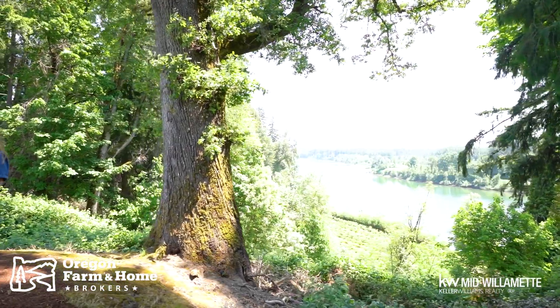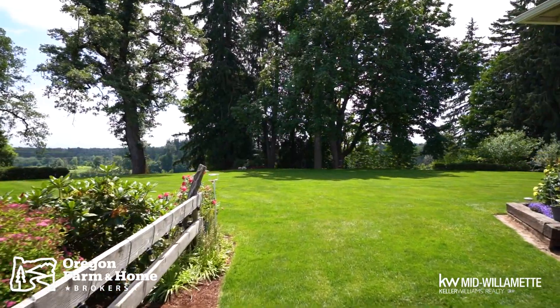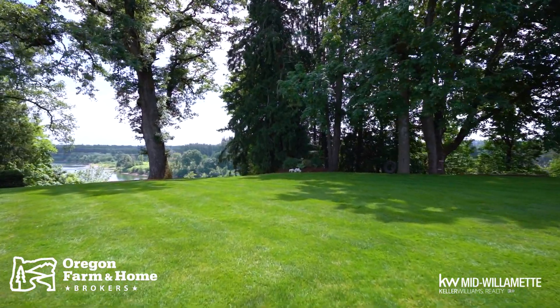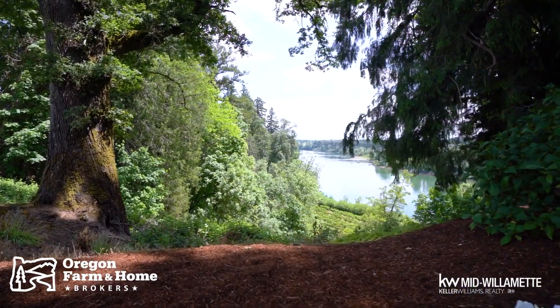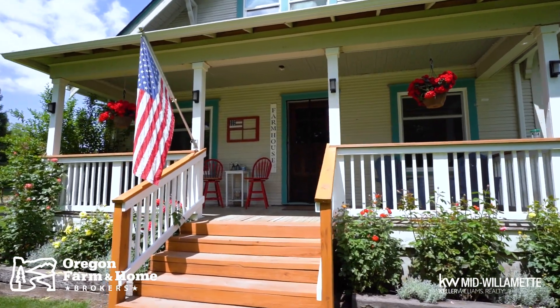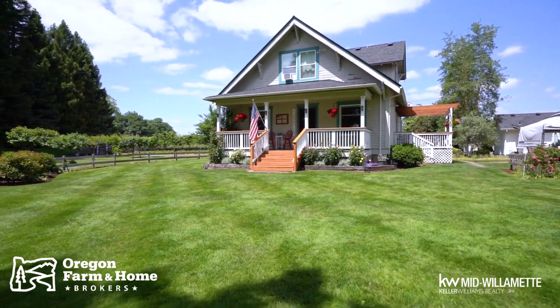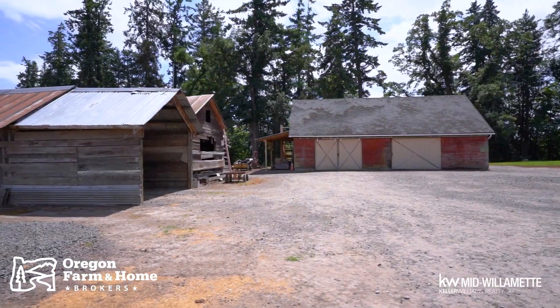Hi everyone, this is Paige with Oregon Farm and Home Brokers and we would like to introduce you to this 121-acre farm that sits on the Wilsonville side of the Willamette River. You have about a quarter acre of beach down there and it's a beautiful oasis — extremely private, not near any neighbors. It features two homes, several outbuildings, 68 tillable acres of hazelnuts fully covered by water rights, lots of extra space to plant whatever you may like, great canyon land, and a beautiful creek that runs through it. It truly is a beautiful paradise.